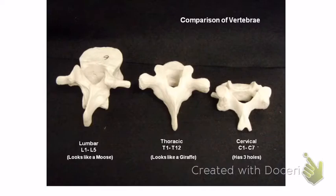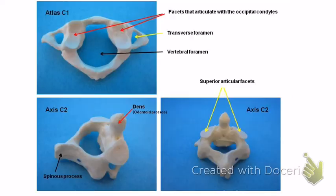For the thoracic or lumbar vertebra, I'm not going to ask you which one is which. But know that the spinous process on the thoracic is long, and on the lumbar it's short. All vertebrae have a body — except the atlas — and they all have a vertebral foramen, which is that hole right there.